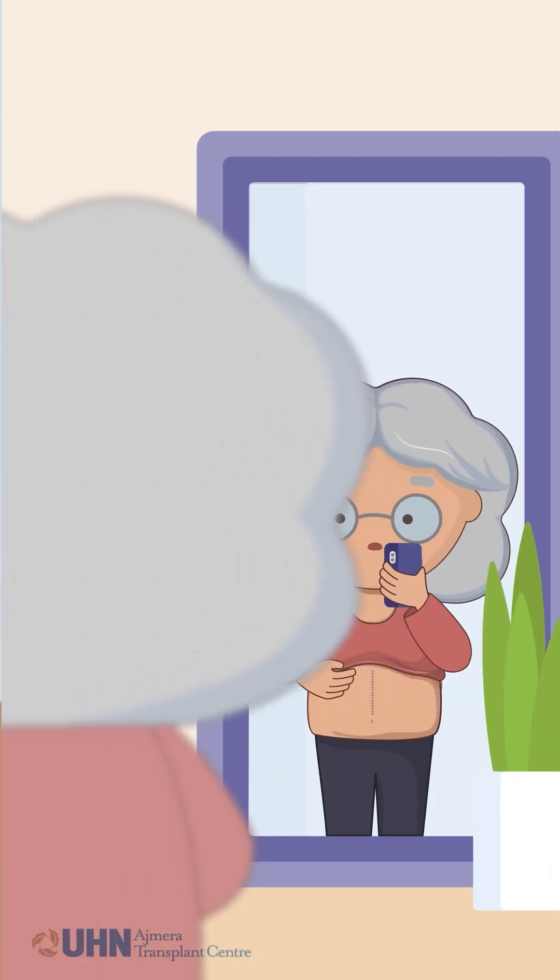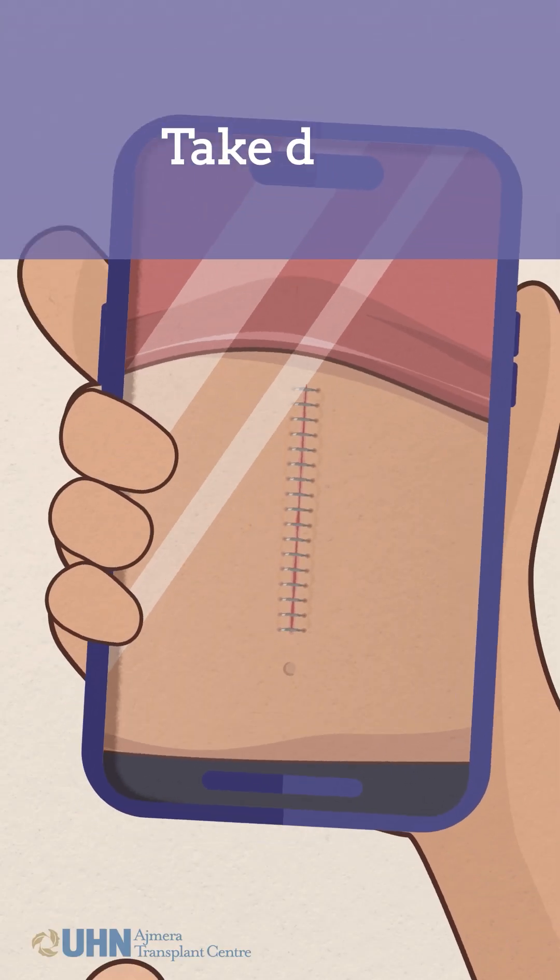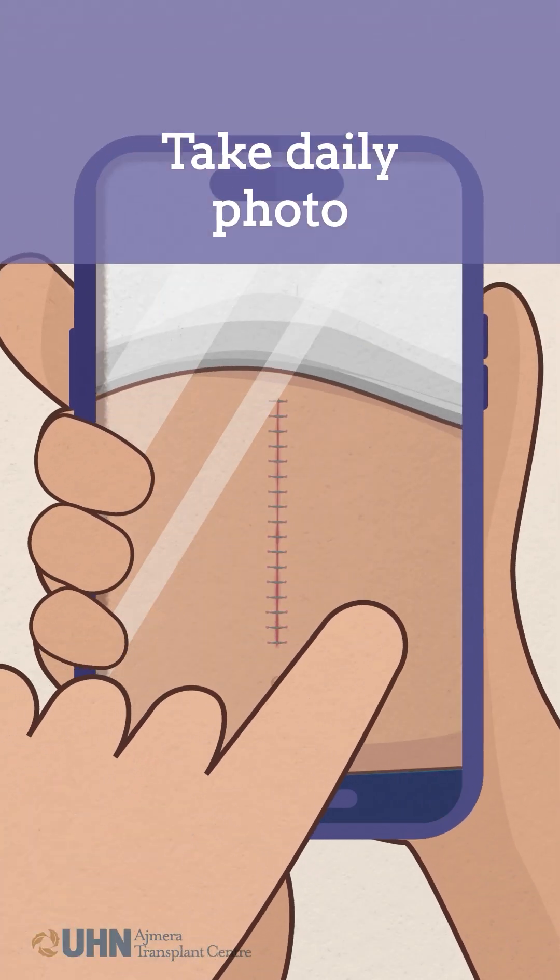To track changes of your incision, assess your incision every day. It may be helpful to take a daily photo of your incision to track its healing process.